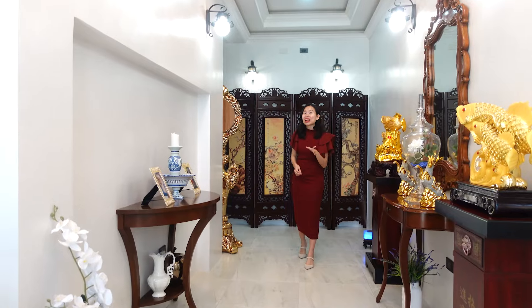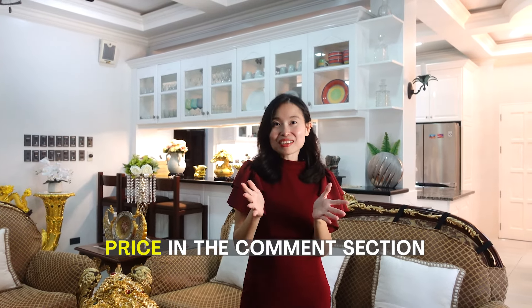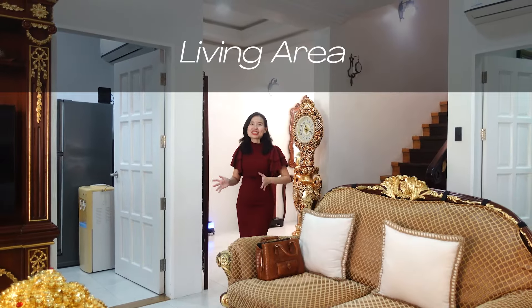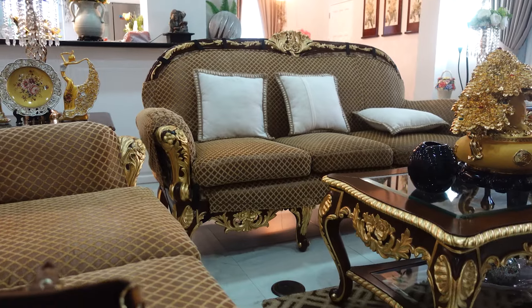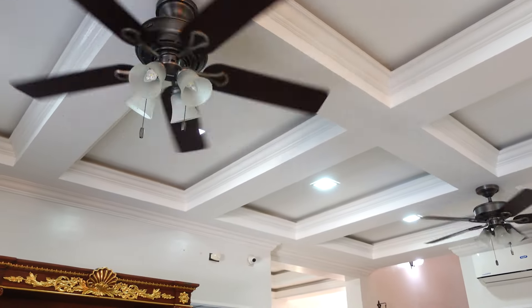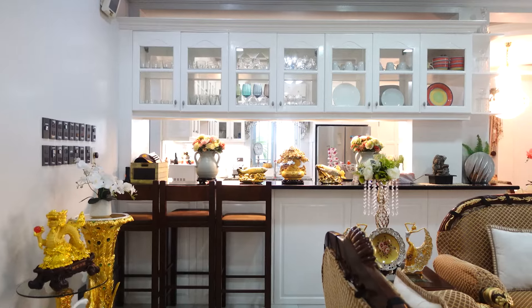We are now entering the living room. It's a very open space with some beautiful furniture. This living area also has a coffered ceiling, which actually helps reduce noise levels inside the home.